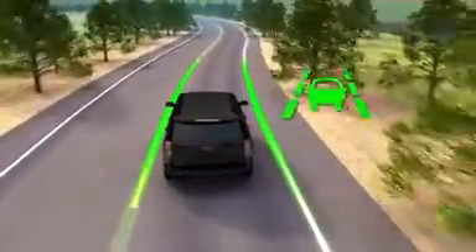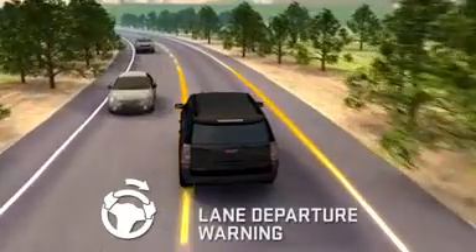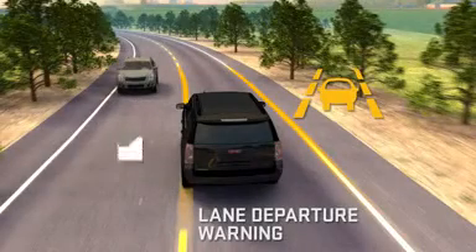If lane drifting still occurs, the lane departure warning system will flash the amber icon. In addition, front beeps are sounded in the direction of the lane drift.